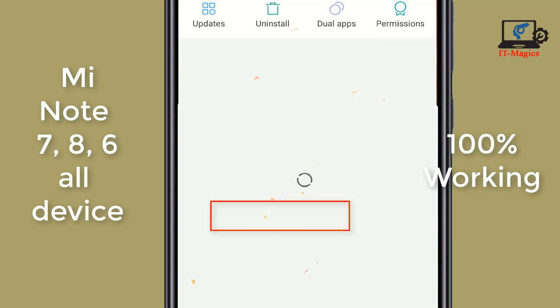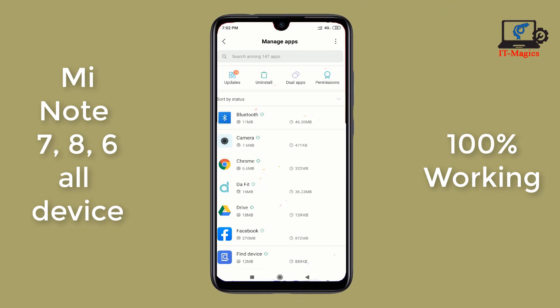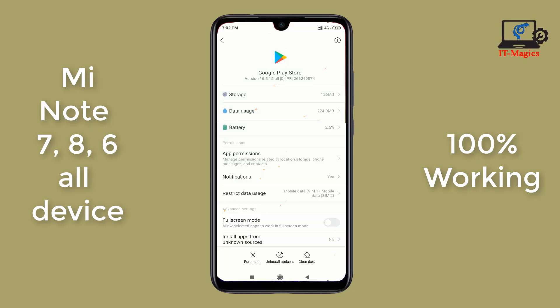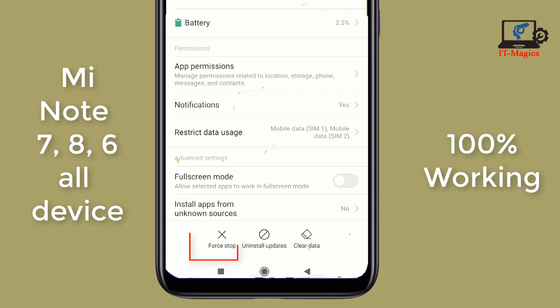Inside of the Manage Apps, you can find Google Play Store. Search for Play Store and you can see this is Play Store. Then you can see a button here — the Force Stop button.